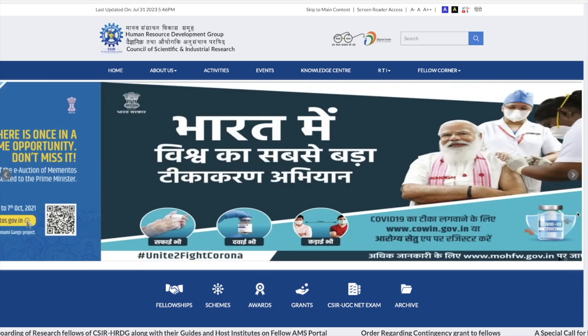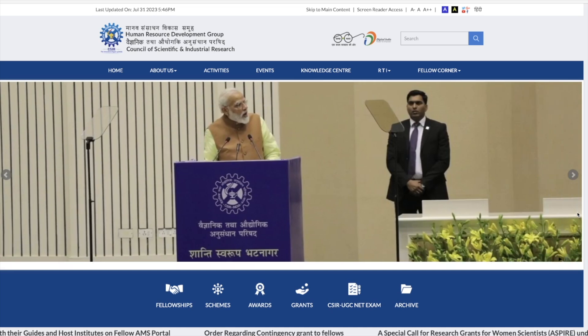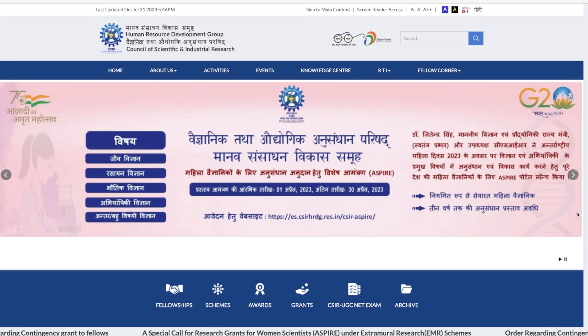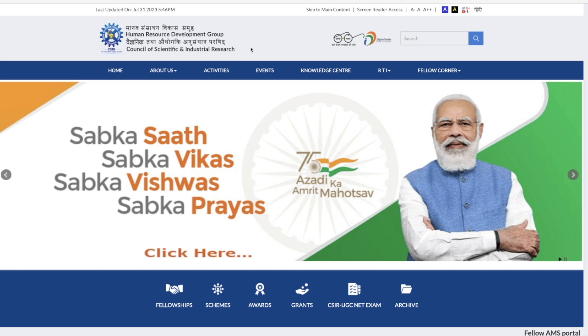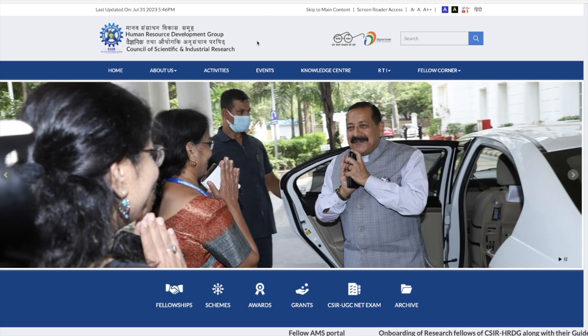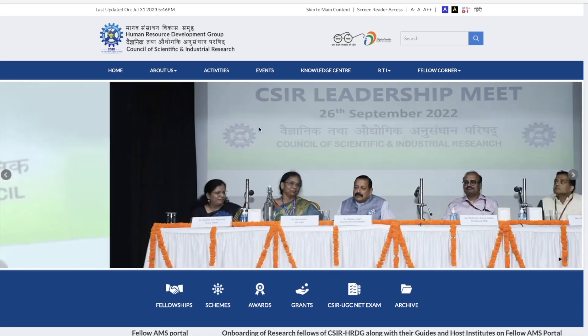Hey guys, hello everyone and welcome to the channel. Finally, CSIR has announced results for the CSIR December 2022 and June 2023 joint exam. That is not available on the NTA website — if you go to the NTA website you will not find it. It is on the CSIR HRDG website. I will give you the link to that website in the description.